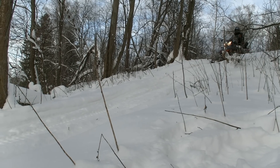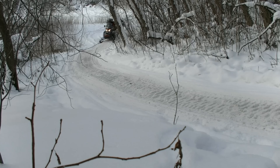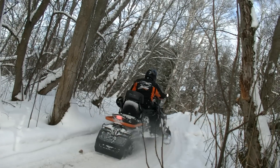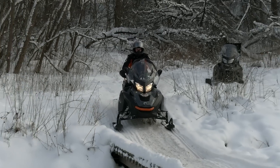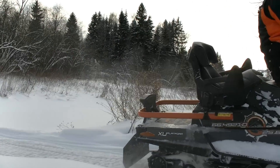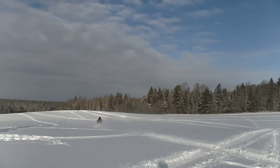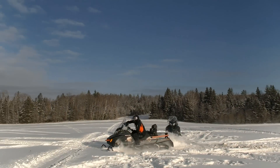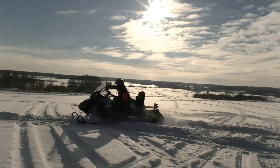Четырехтактный трехцилиндровый двигатель работает ровно и тихо, обеспечивая машину крутящим моментом даже на низких оборотах. Режим Eco очень пригодится для тех, у кого снегоход – основной способ передвижения: двигатель работает более задумчиво для оптимальной экономии топлива, обеспечивая максимальный запас хода. Все свои возможности Lynx Adventure демонстрирует в спортивном режиме – для него лучше всего подойдут большие открытые пространства. Стоит только перейти в этот режим, и снегоход, словно истосковавшийся по свободе зверь, рванется вперед, чутко реагируя на малейшие движения курка. Мгновенный набор скорости – именно на просторе эта машина находится в своей стихии, даря максимальное удовольствие от зимнего катания.